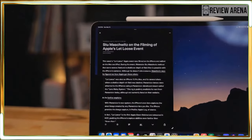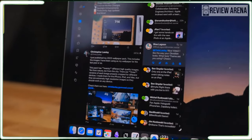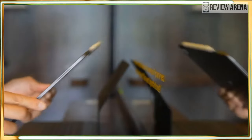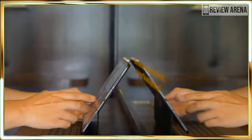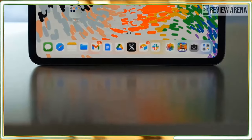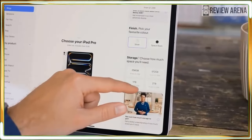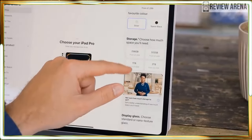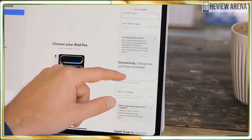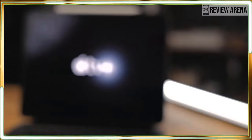Our 13-inch iPad Pro review unit packs an M4 chip with a 10-core CPU, a 10-core GPU, and an updated neural engine. Our tablet has 1TB of storage, with Wi-Fi plus cellular, and this review unit is valued at $2,099 as configured. Like the M3 chip, which also utilizes 3nm technology, the M4 processor features hardware-accelerated mesh shading, ray tracing, and dynamic caching — all firsts for the iPad platform.